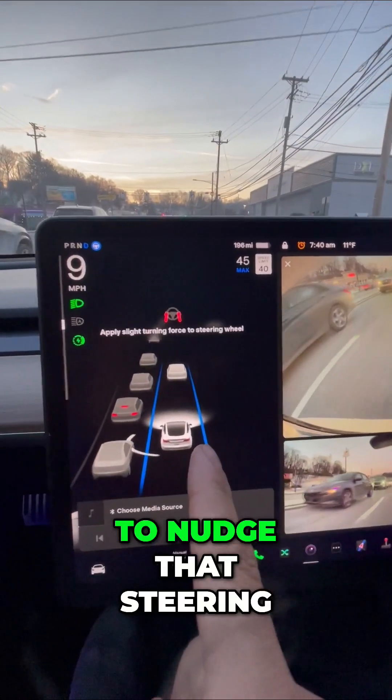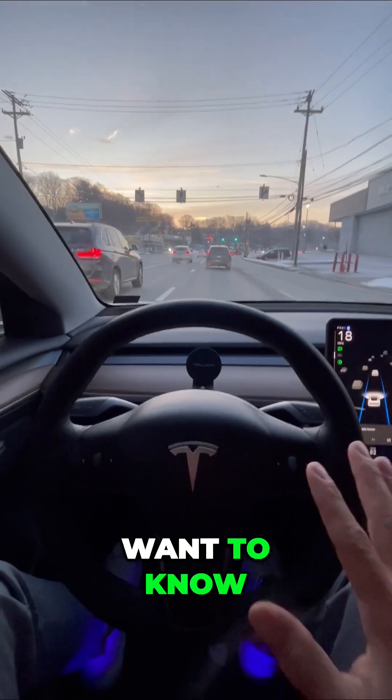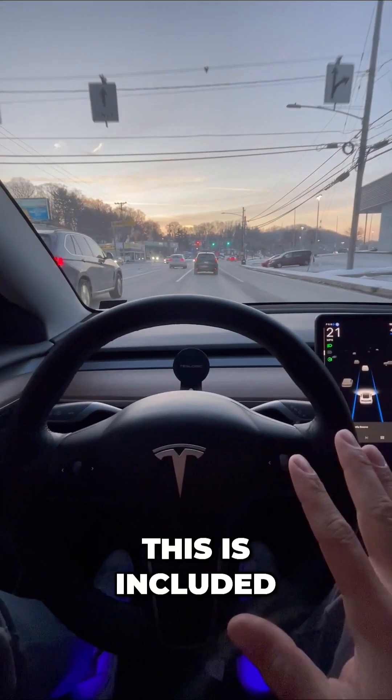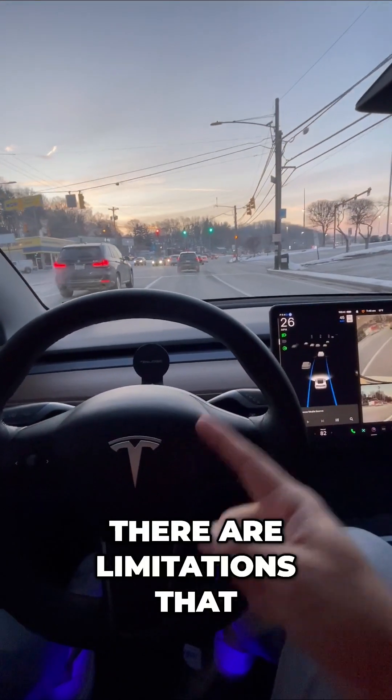Whenever you engage this, you're going to have to nudge that steering wheel just like that and you're done. This is included — it does not cost anything. There are limitations that you need to know.